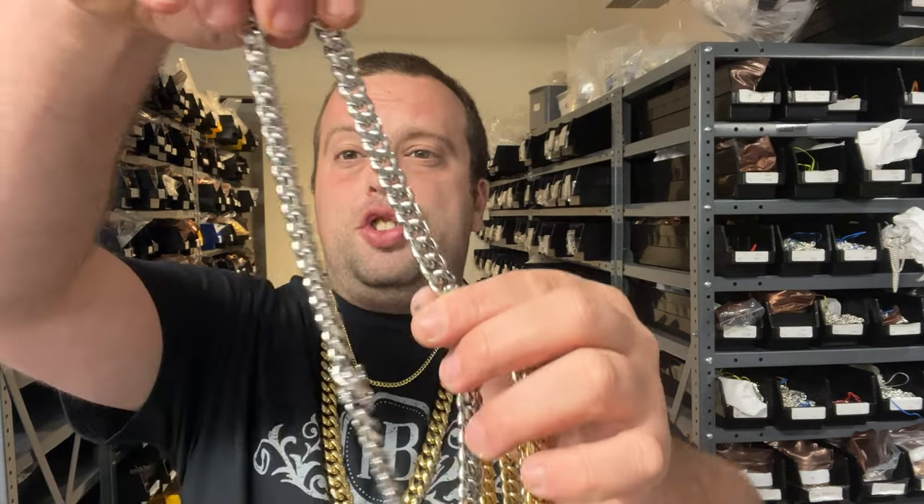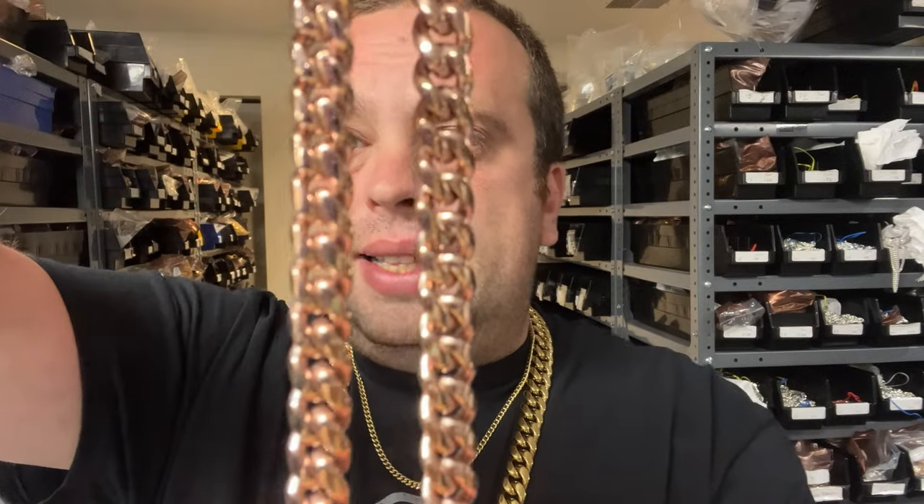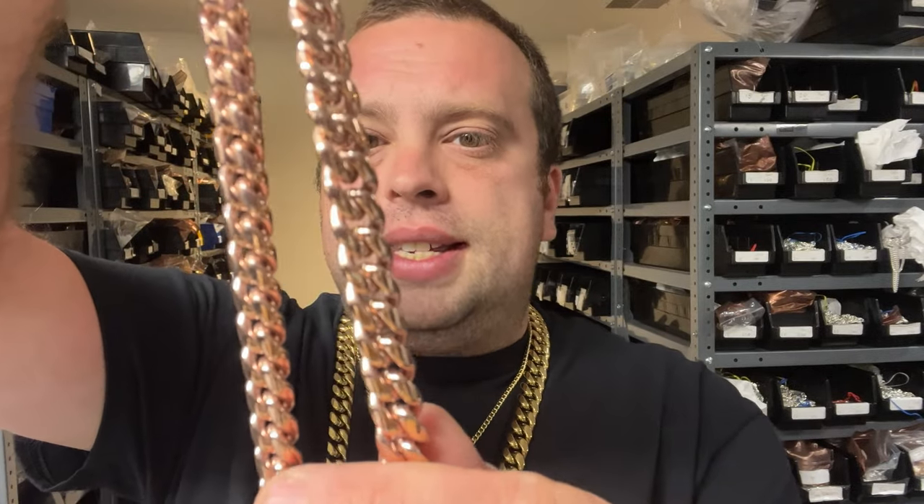Now for the pros over silver jewelry. Number one, of course, is the price — these chains are all $30 to $60. We also have rose gold. The price is a huge pro. Another pro is that these chains are indestructible. You cannot damage this chain. They're soldered links, and stainless steel is much more sturdy than gold and silver.